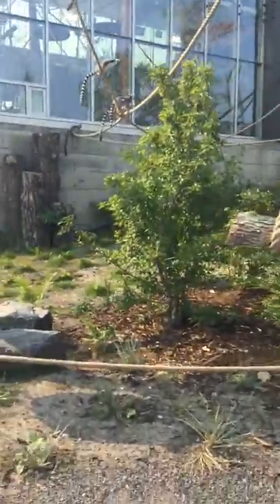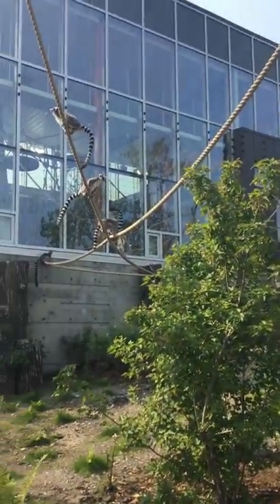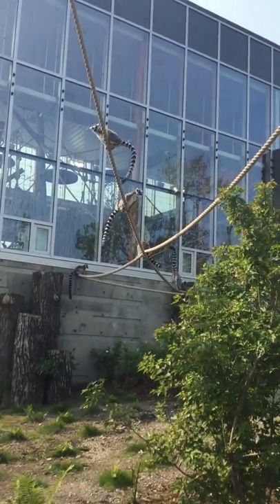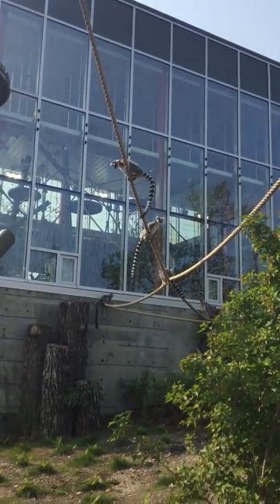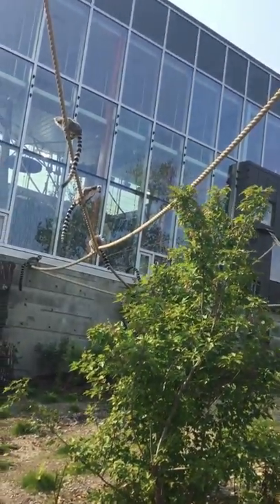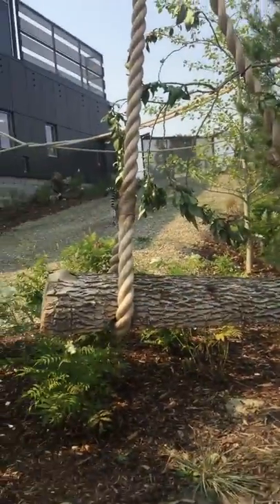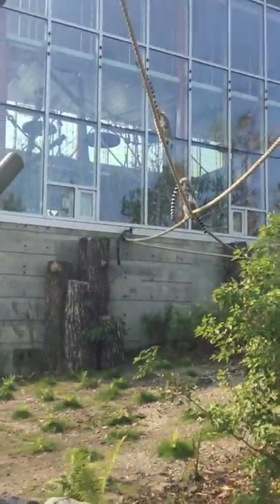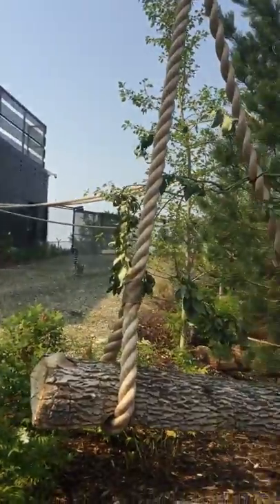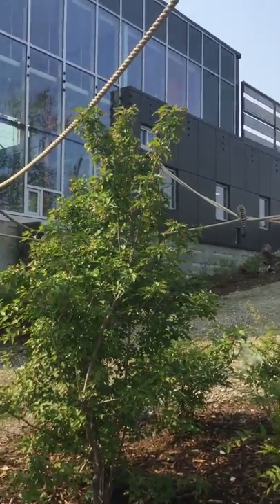We can move right up here if you guys want to get a closer look at them — you don't have to stay all the way back here. Joanna is actually the oldest of our ring-tailed lemurs. She's 16 years old now, and she's a bit more independent than most of the others. You often see her straying from the rest of the family unit. The other six all tend to stay quite close to each other because it is safety in numbers.